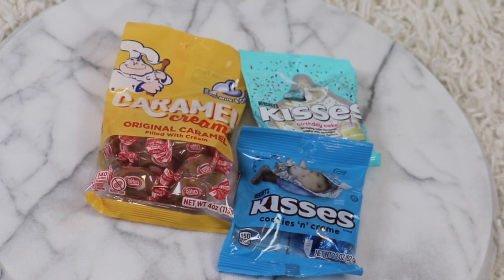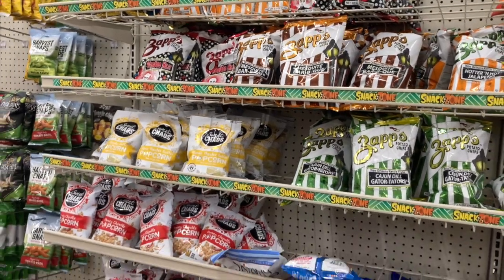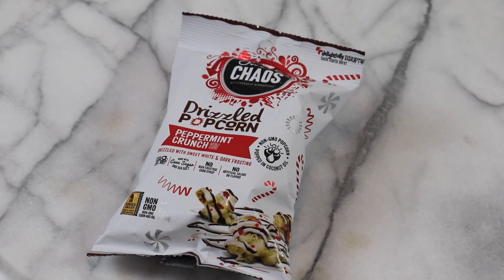In addition to candies, you can get some fun snacks to throw in the stockings. They have some fun holiday flavored popcorn right now and just the classic Skinny Pop — that's a good one. They come in small bags at the dollar store, perfect size to tuck into a stocking or a gift.